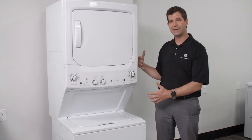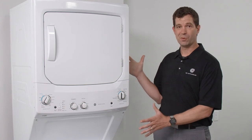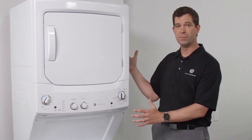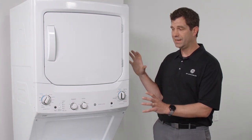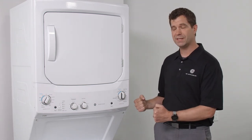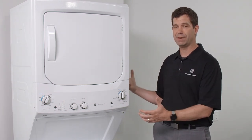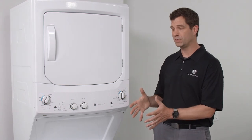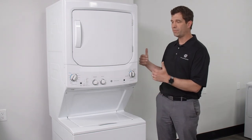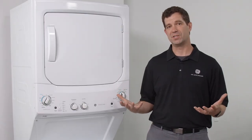Unique to GE Appliances, we also make this unit Energy Star certified — both washer and dryer — which allows you to get into locations where that's a requirement. We know these units are big, bulky, and really hard to move around, so we've spent a lot of time in engineering to ensure structural rigidity and packaging that prevents damage. These are going into multi-family locations and small spaces, so we've designed this to be structurally sound from the factory to the final install location.